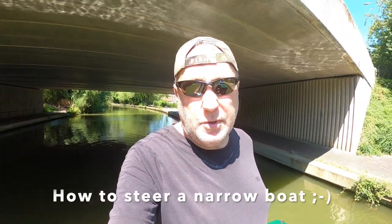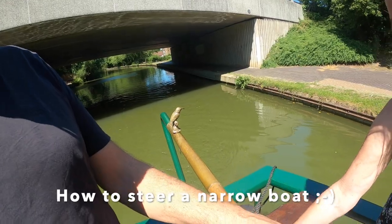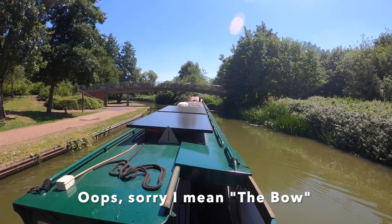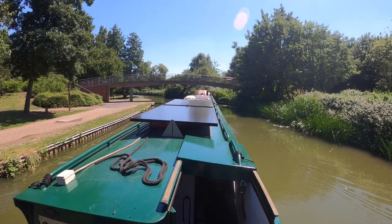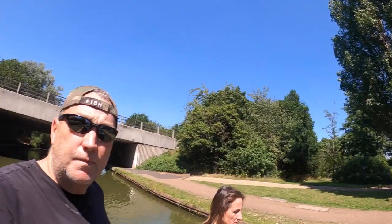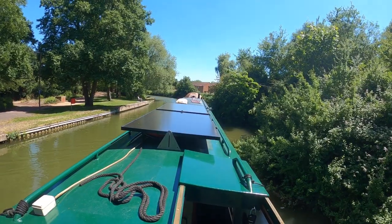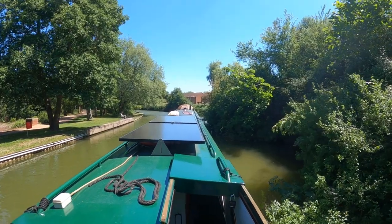Steering a narrowboat actually takes a bit of getting used to. When you move the tiller, it takes a while for the front to respond, and then if you wait until you are pointing in the direction you want to go, it's too late — you end up turning too fast. It takes a bit of getting used to.